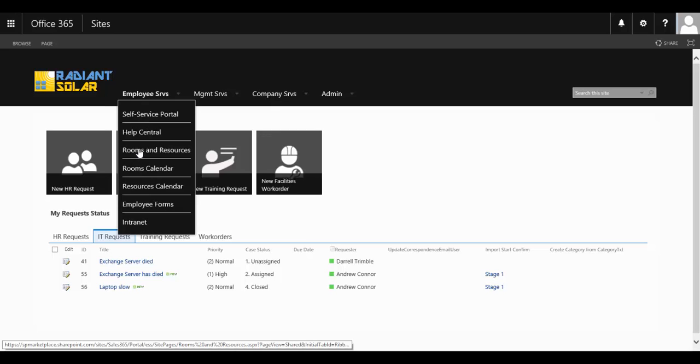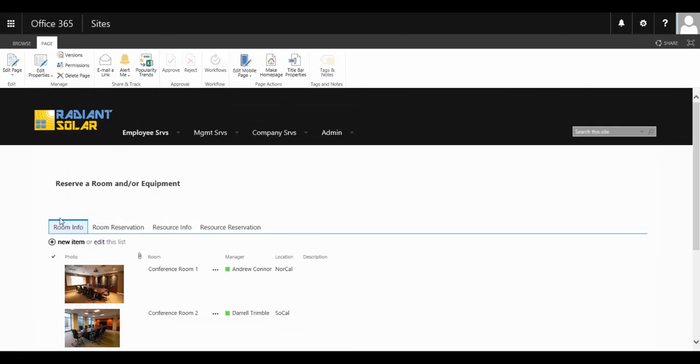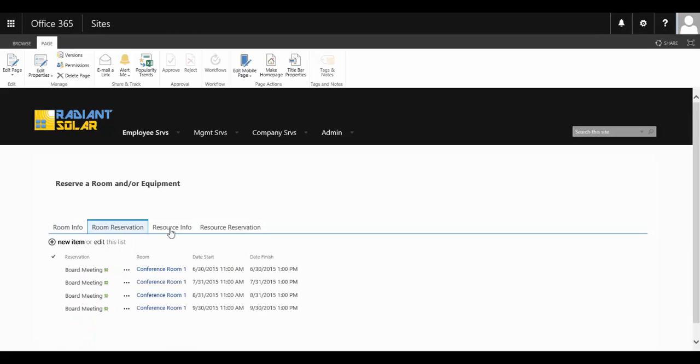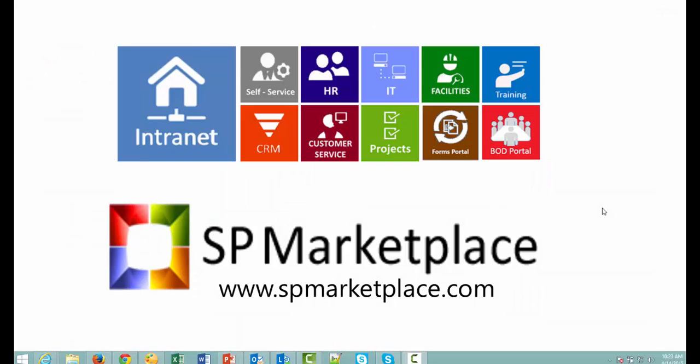Staff are also able to book out different rooms and resources within the organization very quickly and easily. Thank you for taking the time to watch this video. You can learn more about this application and others in SP Business Suite at spmarketplace.com.